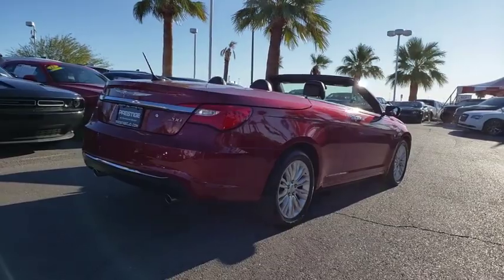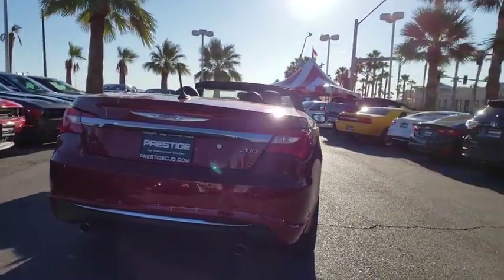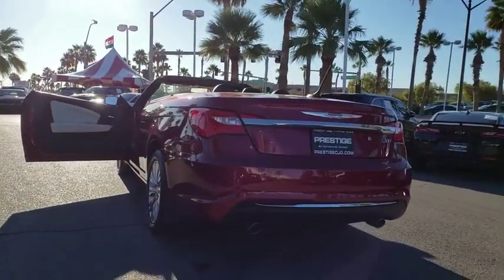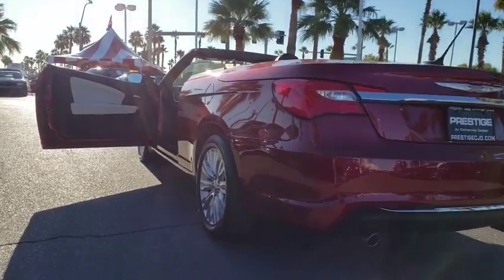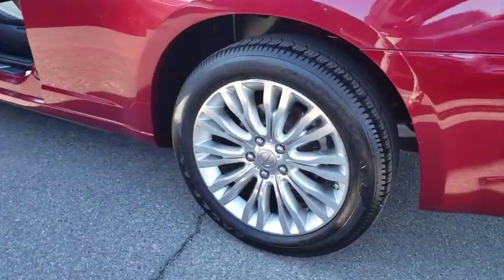Hard disk drive media storage, center armrest, universal garage door opener, CD player, rear window defroster, power windows, electronic stability control, security system, fog lights, compass, heated front seat, trip computer, panic alarm, and brake assist.